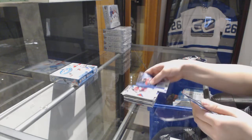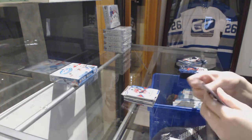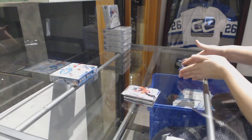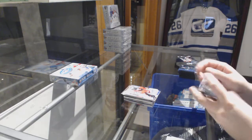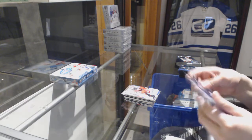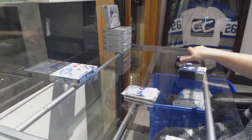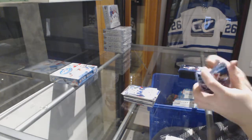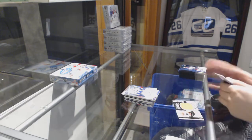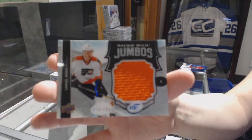Number to 1299 for the Blackhawks, Yonruta. Rookie for the Ottawa Senators, Colin White. Number to 1299 for the Canucks, Griffin Molino. And a rookie Relic Jumbos jersey, number to 199, Samuel Morin for the Philadelphia Flyers.